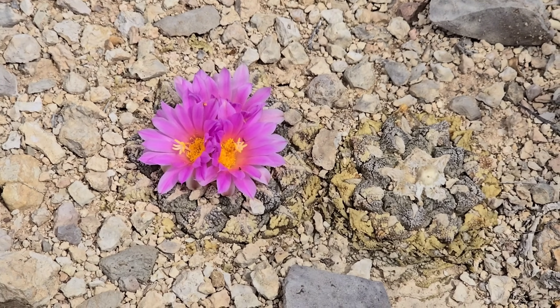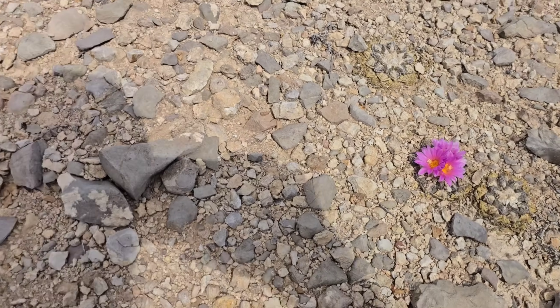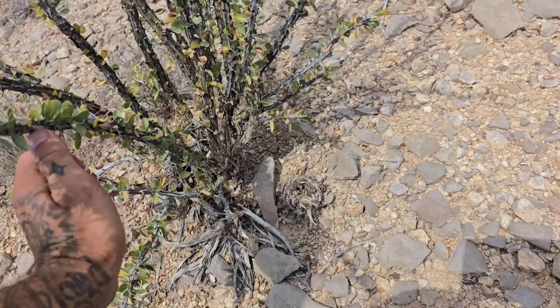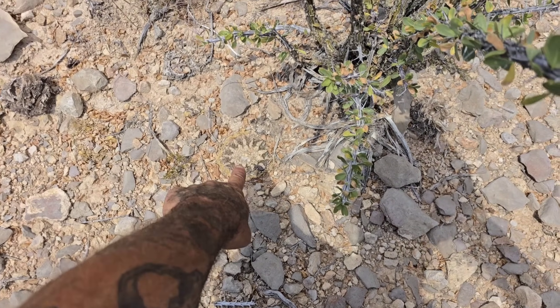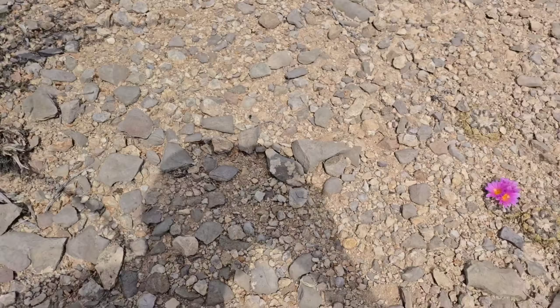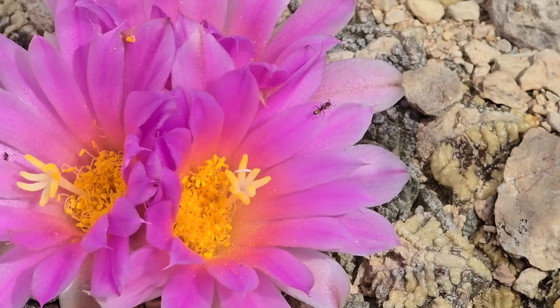One of the botanical wonders of the world — a cactus that looks like a rock. Can't get enough. Oh, hello Ocotillo — he's holding on to me. Look at that — some nice cloud cover for a minute.